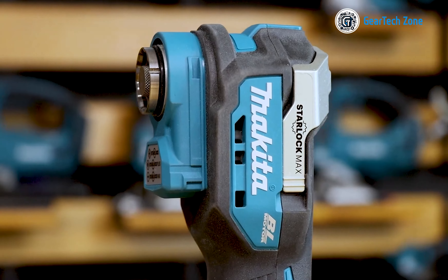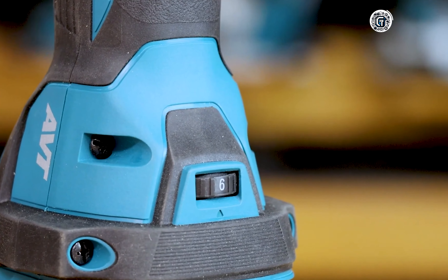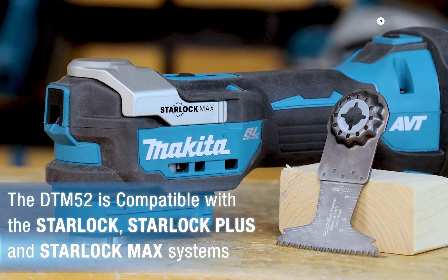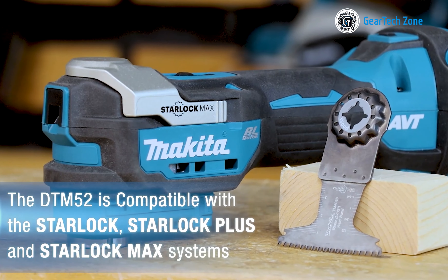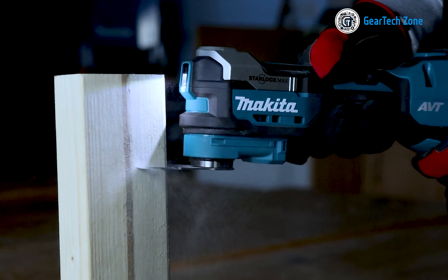Let's begin with the sleek and efficient RT-001G cordless trimmer from Makita. This tool is handy for trimming and shaping a variety of materials with precision. Compatible with bases used for the DRT-50, this trimmer offers unparalleled versatility and performance. It features a soft brake that prevents work materials from being damaged during use.